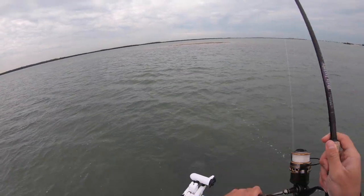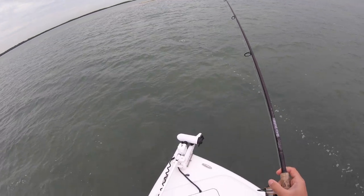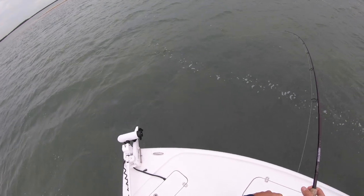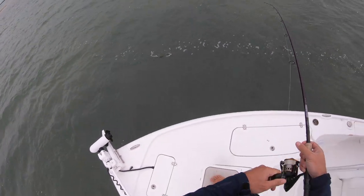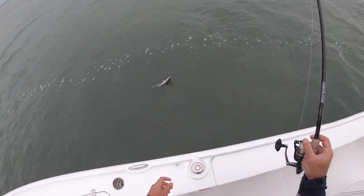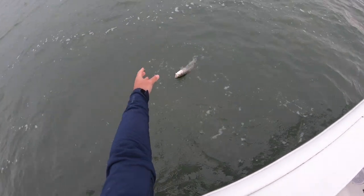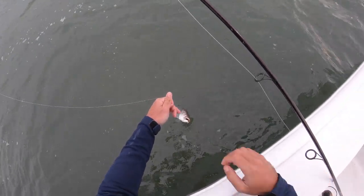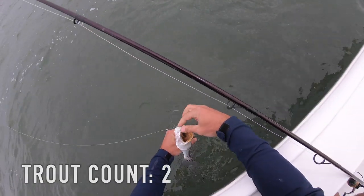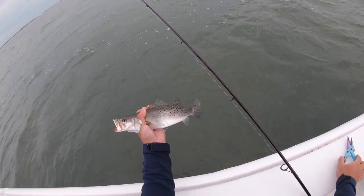Another one right there — that was the second cast! We might have found the spot. Another like 15-16 inch trout. That thing is down his throat — he clobbered it. These are fat, healthy trout right here. There we go, another beautiful fish.